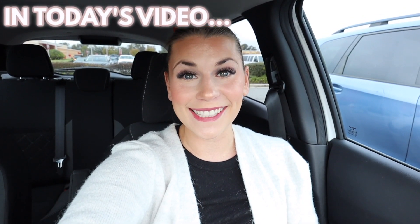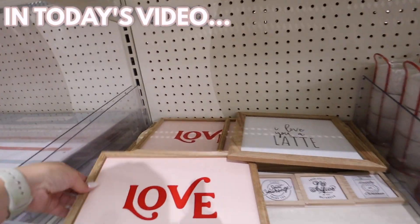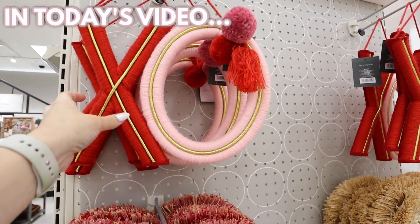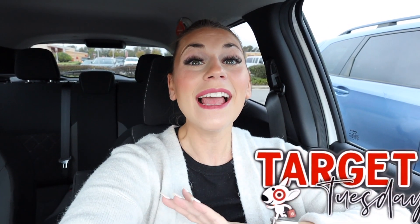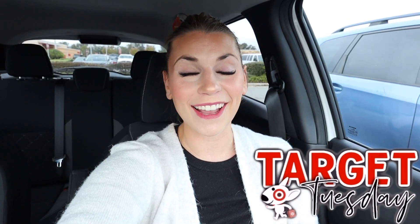Today we are looking at a bunch of the 2023 Target Valentine's Day collection. Finally finding the Valentine's Day collection — I'm so excited, my heart is absolutely bursting. Hello everyone, welcome back to my channel. I'm Katie, I live in Orlando, and I make shop-with-me and DIY home decorating videos. Today is Tuesday, which means it's Target Tuesday.